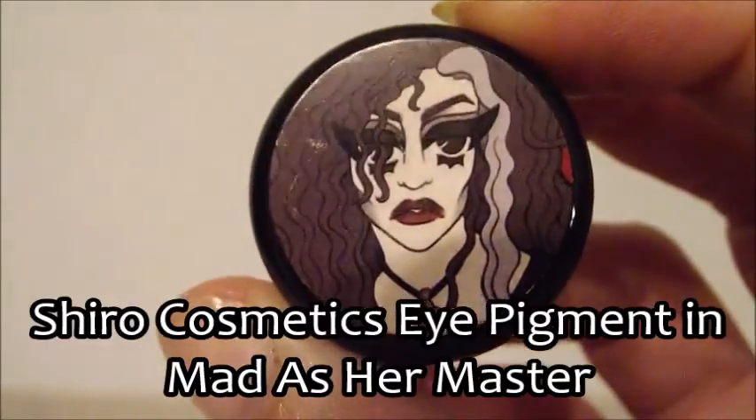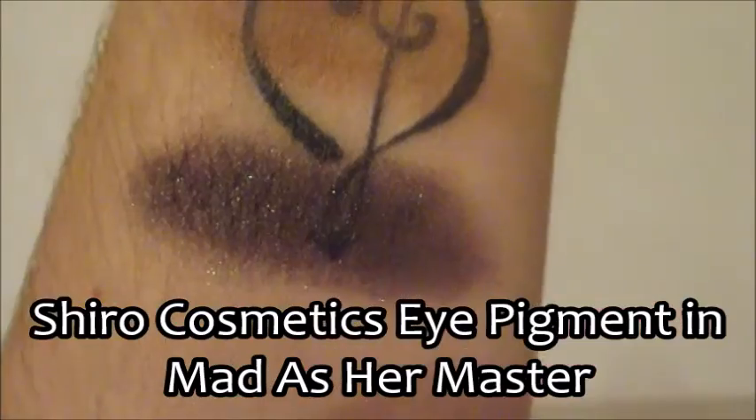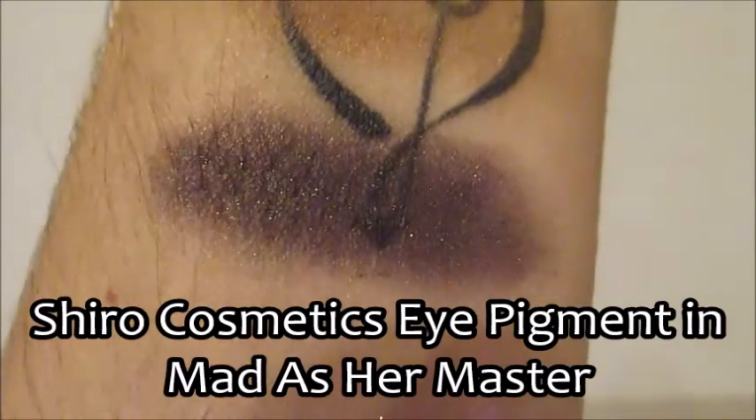Bellatrix Lestrange's color is called 'Mad as Her Master' — it's a dark, dark midnight blue with a slight shimmer. Finally, Lord Voldemort — pictured with Nagini — has a color called 'He Who Must Not Be Named.' It's very Voldemort: a matte shade with no dimension or sparkle, a grey-taupe-bluish color, kind of like the color of Voldemort's skin.